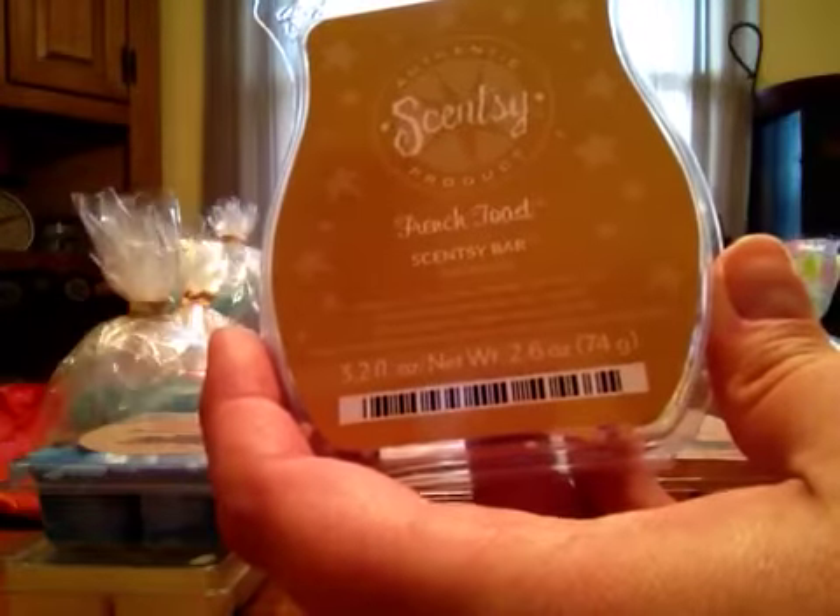From Scentsy — French Toast. It's just what the name implies: cinnamon, sugar, French toast smell. It smells really good warmed.